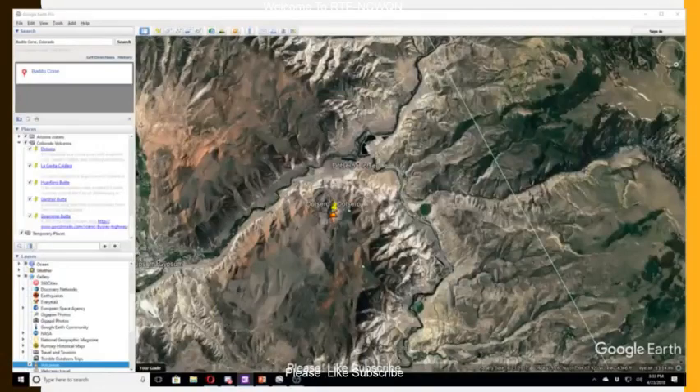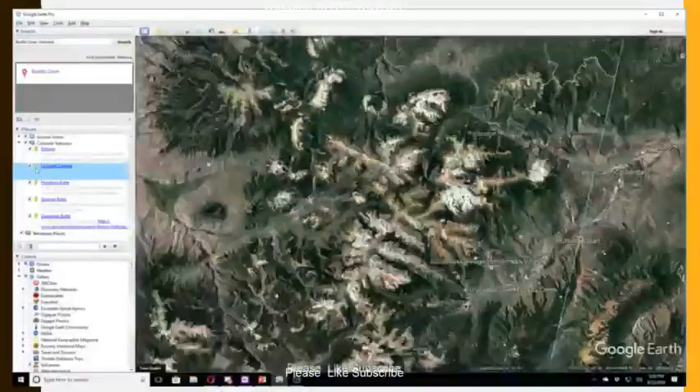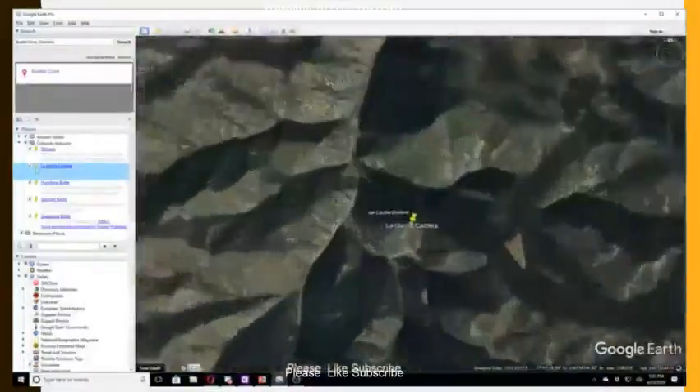The Garrita Caldera is a large volcanic caldera in San Juan's volcanic field in the San Juan Mountains, near the town of Creed in southwestern Colorado.